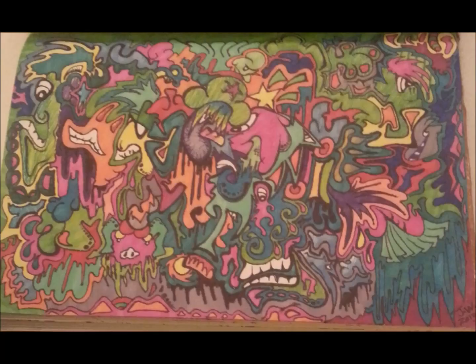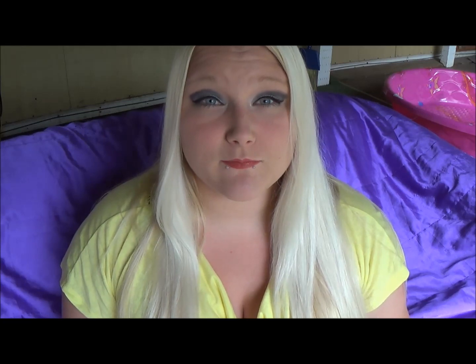I'm also helping support a GoFundMe account for a mother and her two daughters trying to make it back to their hometown — links below. I also wanted to give a big thank you to Jess — he sent me this artwork and said I was his inspiration for it, and I just want to thank you.